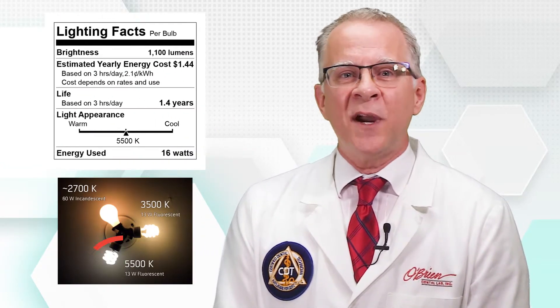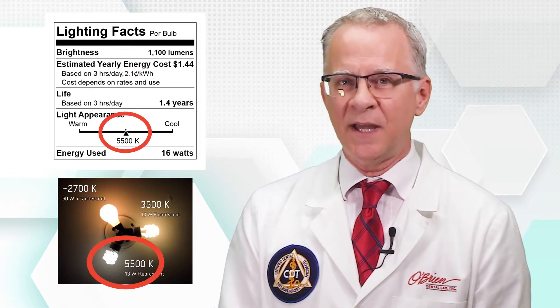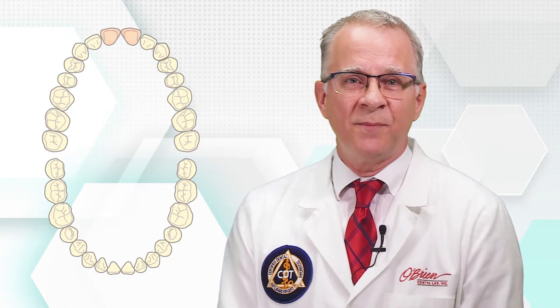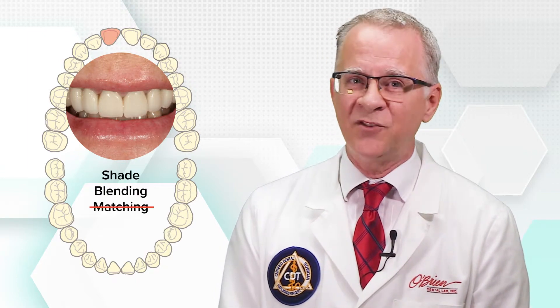Taking a shade under full-spectrum 5500K color-corrected lighting will give the most reliable blend under most lighting conditions. And obviously, success increases dramatically when teeth are done in pairs — 8 and 9, 7 and 10 — or when multiple restorations are done. But when that single is done, especially in the anterior, the target is more accurately communicated as shade blending rather than matching.